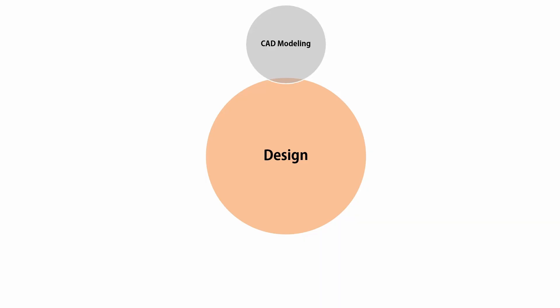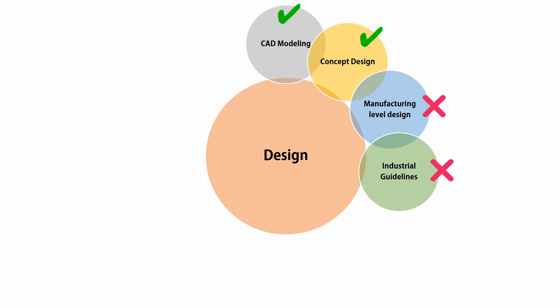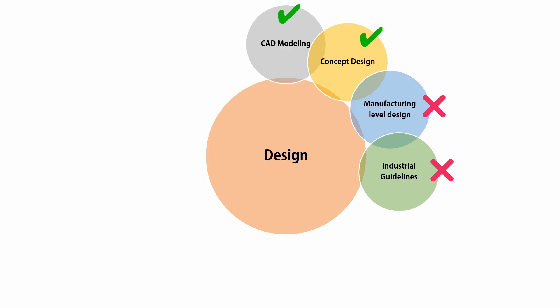But if you are a complete beginner and not understanding what I'm saying, let me try to explain in another way. Let's say I'm very good at CAD modeling and able to model my ideas and concepts in CAD software, but I'm not good at making detailed designs under industrial guidelines for manufacturing — then there is no benefit of doing CAD modeling, no matter what software I'm using: SolidWorks, CATIA, Fusion 360, NX, or anything.